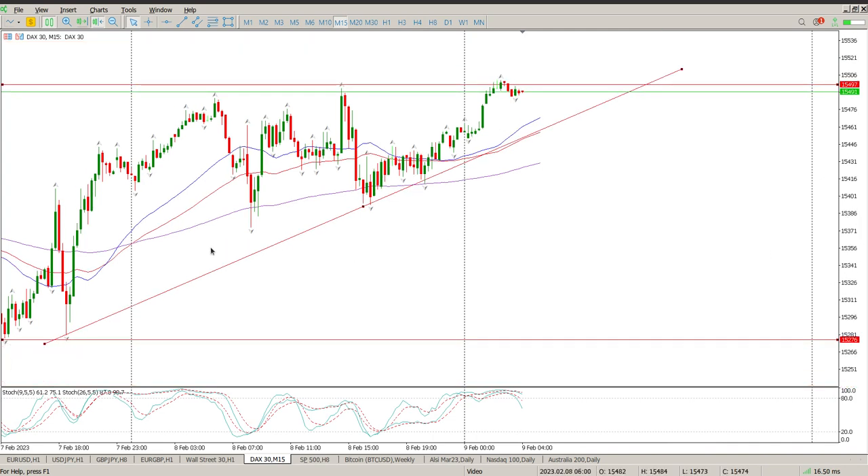We have had a really good run and we're getting into some solid resistance, so I'd be very, very cautious. If we start dropping below this trend line, that would indicate we're probably going to have a deeper pullback, and that deeper pullback would probably be back down to the bottom of the range at 15276.